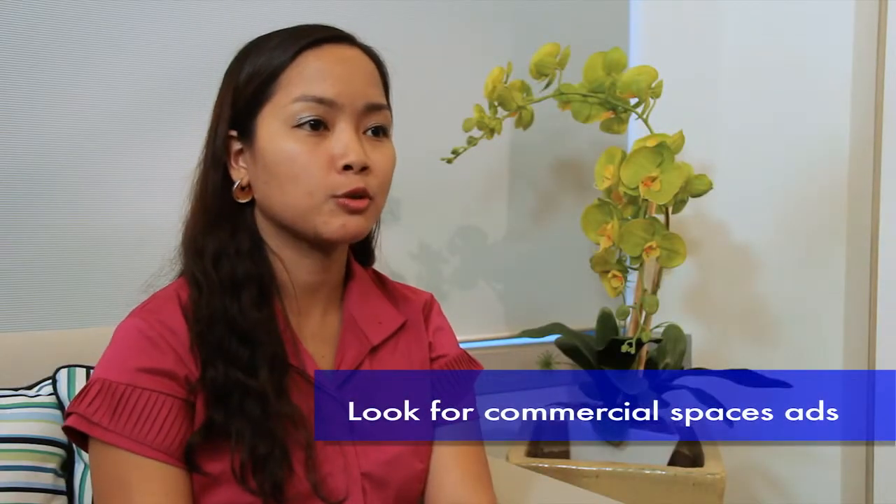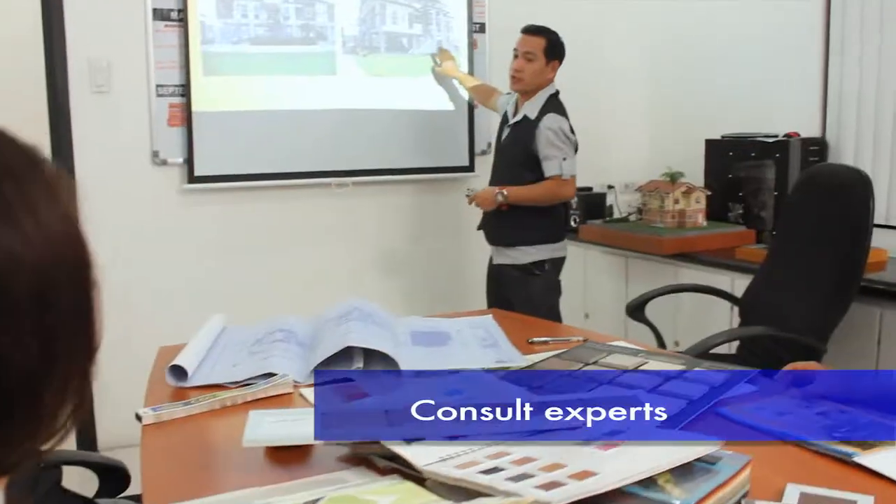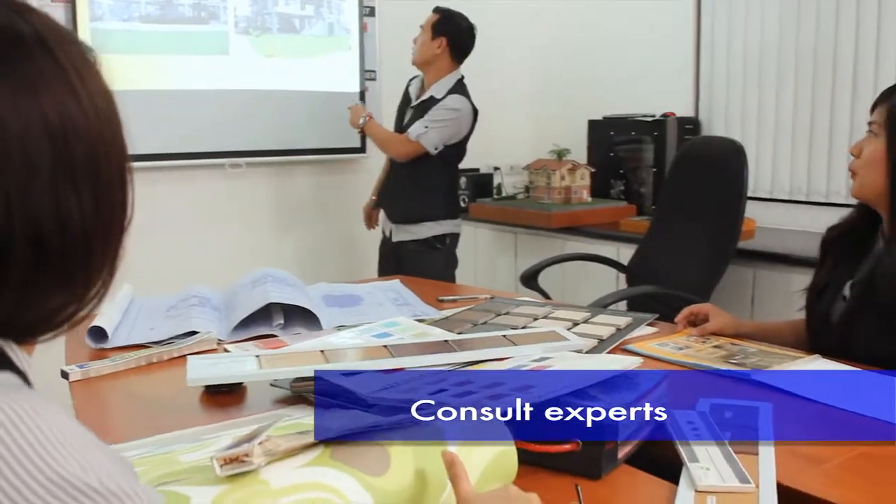First, you need to know how to look for commercial spaces. Sulit Real Estate provides a wide selection of commercial ads perfect for entrepreneurs starting a business. Consult with a team of experts to assist you in analyzing the risks and benefits of buying commercial property.